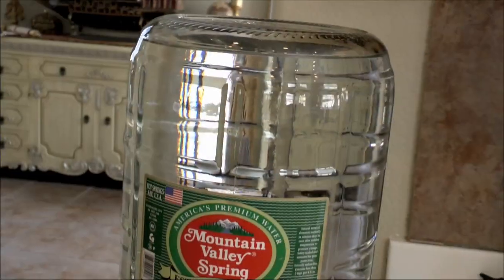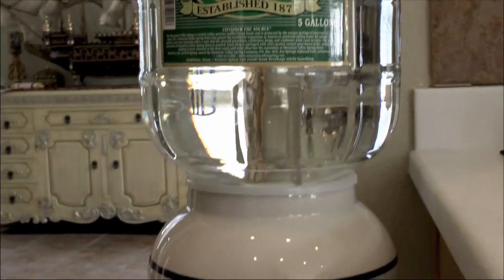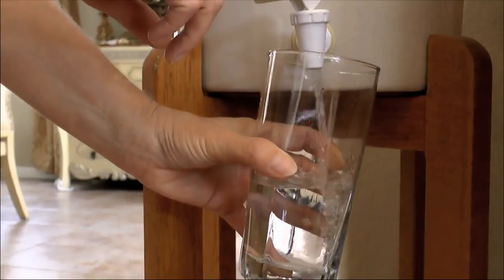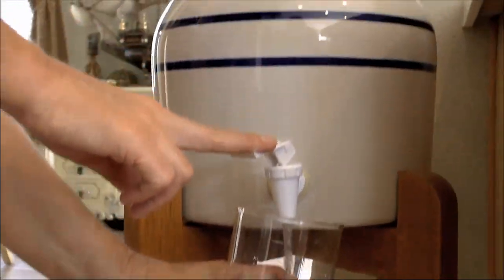The best water is filtered spring water delivered in glass bottles, like Mountain Valley spring water. It's the water the president drinks, and I'm not getting paid to say this — it's the water I personally drink also. But it's not cheap and many people can't afford it.